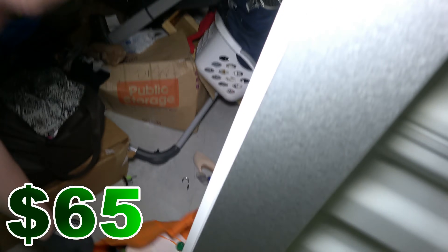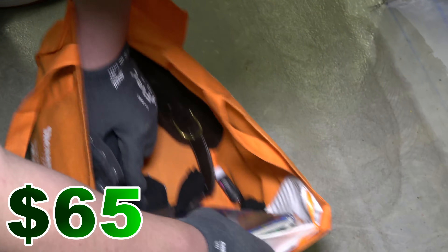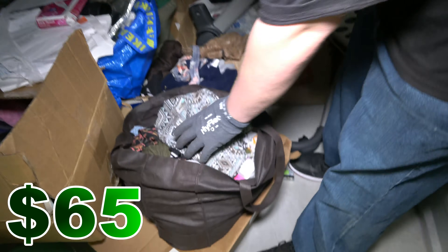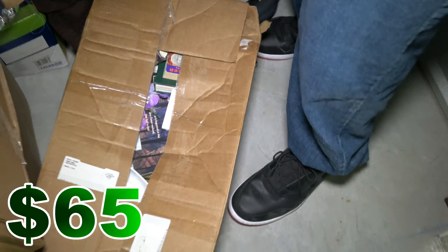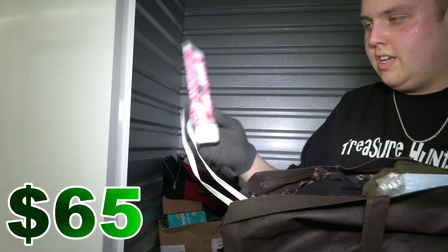All right, let's see what else. All trash. Pictures, all the bags, pictures, and trash. What do we got here? Clothes. Junk. More clothes. Is that all clothes? Let's just feel around. There's something in here. Hair product. So yeah, all clothes.